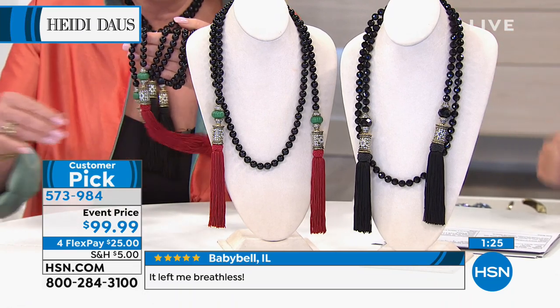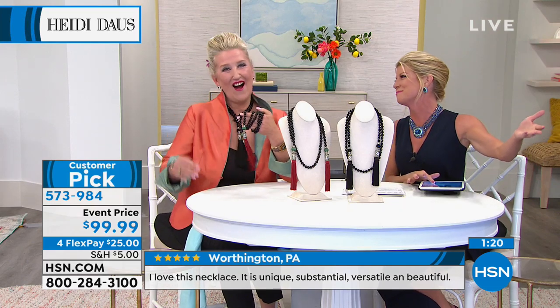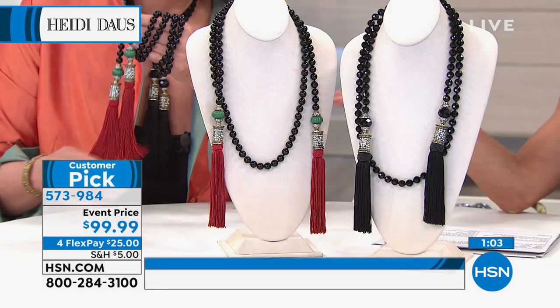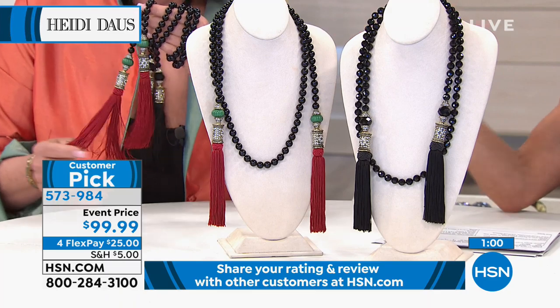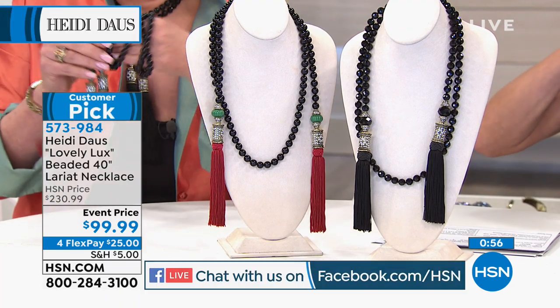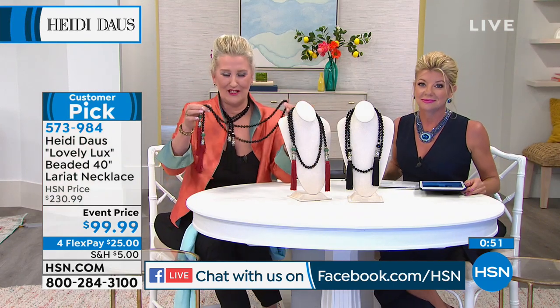Right off the bat we're busy on Facebook. Quick shoutouts — Joan Boyce, our very own, is watching. Carol says the necklace looks beautiful on you. Ellen, Kimber, Carolyn — hi, everybody! We're also rolling wonderful customer reviews at the bottom of the screen. This has been an all-time favorite.